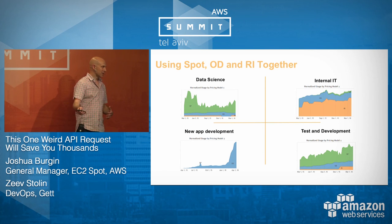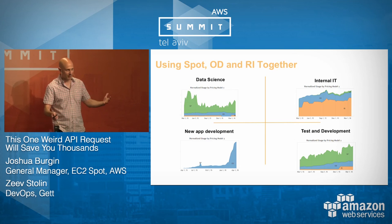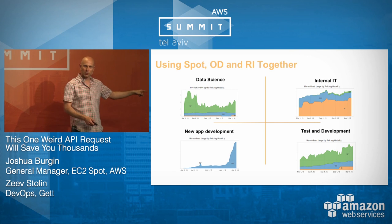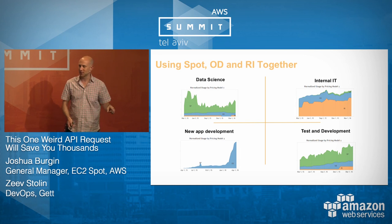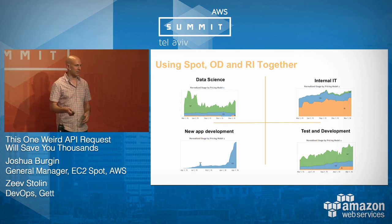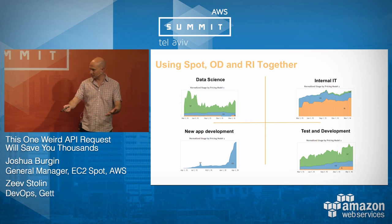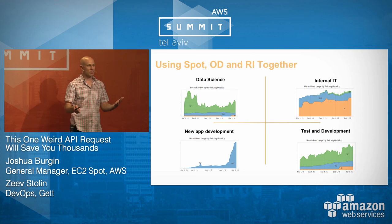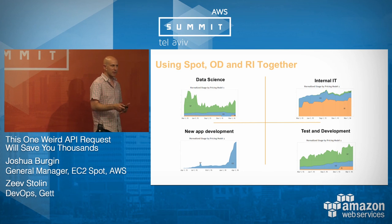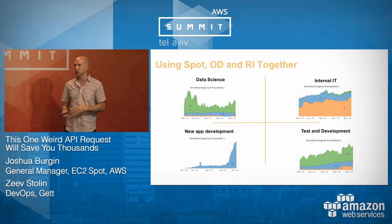For test and development, we see really heavy Spot use — you can run more tests and more staging environments. If the build breaks, you can fire up a Spot Block for your developer with three to six hours to figure it out. It won't look exactly like this for every organization, but this gives you an idea that every workload you have can use Spot in some amount.